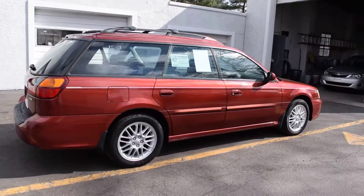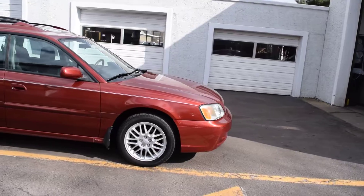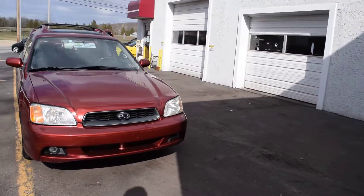Here we check all of our cars before we offer them for sale to the public to make sure there are no mechanical or structural issues. This car didn't need any oil change. All of our cars have current Pennsylvania inspection and emissions on them.